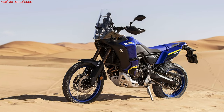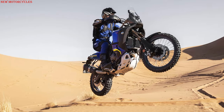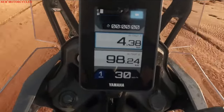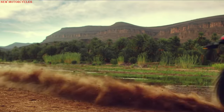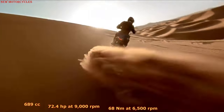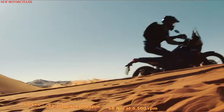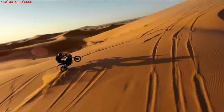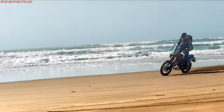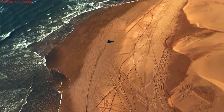Yamaha has officially unveiled the production version of the Ténéré 700 World Raid 2022. These are the main innovations compared to the normal Yamaha Ténéré 700.